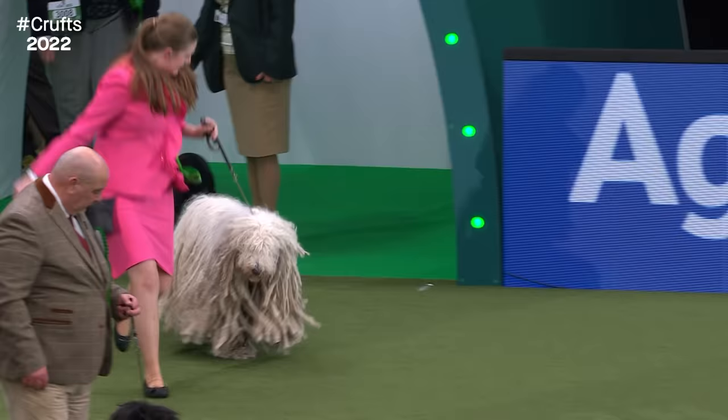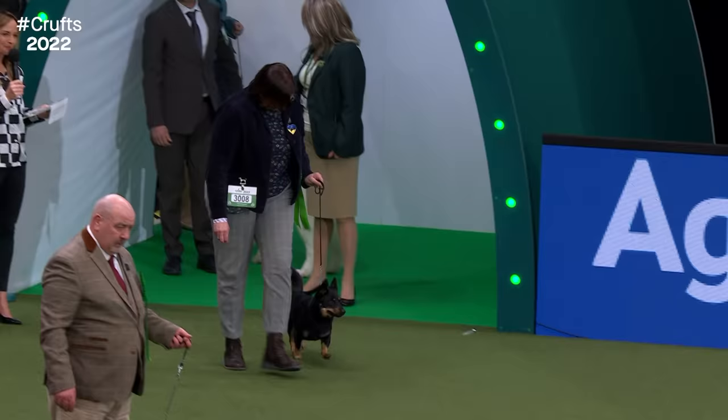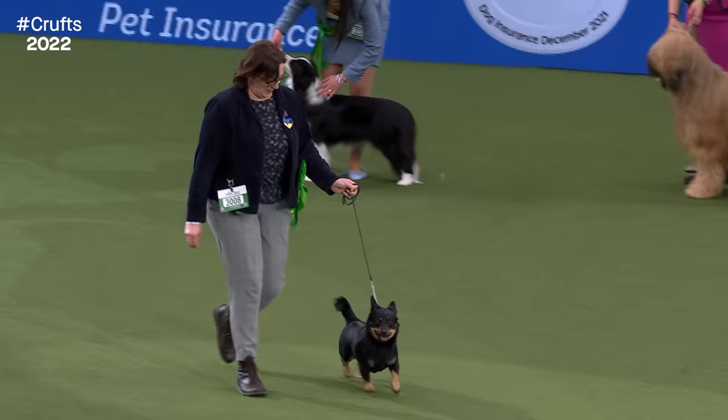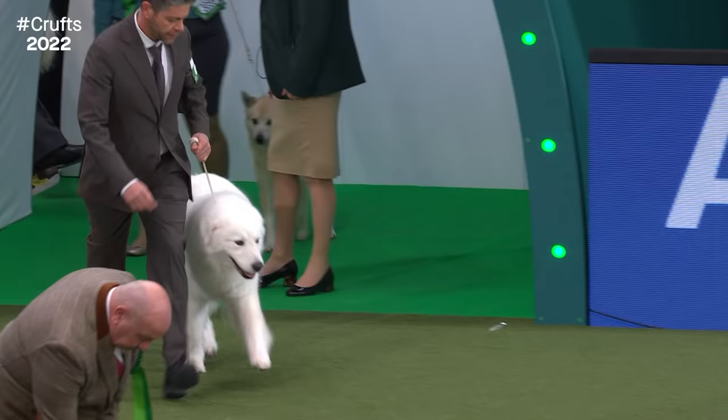The Komondor - not so much a hobby but a way of life to keep one. Slow maturing. The Lancashire Heeler - so workmanlike, full of character. He might be smaller, but he doesn't know it.